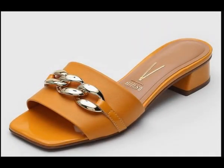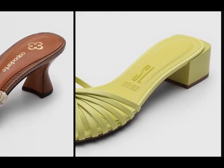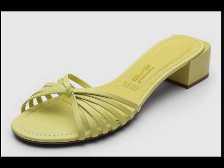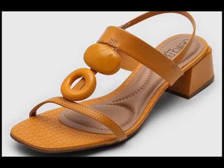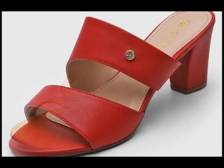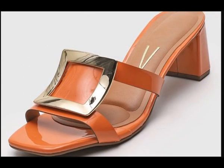Assalamu alaikum everyone, welcome back to my channel. Today in this video I'm sharing very beautiful, stylish, comfortable, and vibrant color eye-catching designs of different footwear. This is a top class collection I'm sharing for you, and this is one of the best videos — I'm sure you will find your choice and the latest designs here.